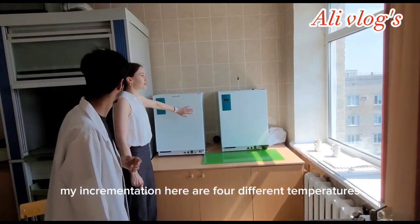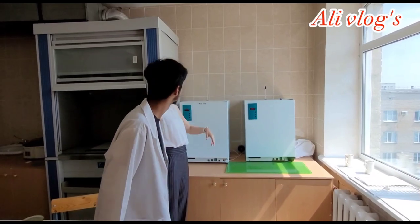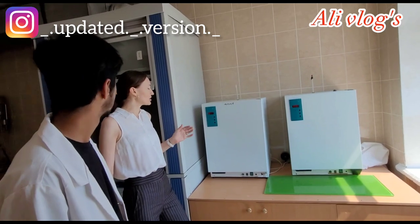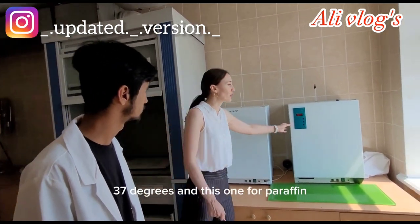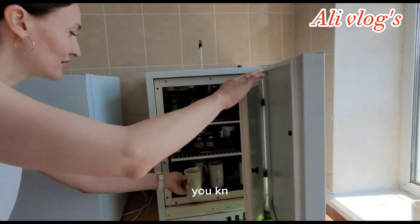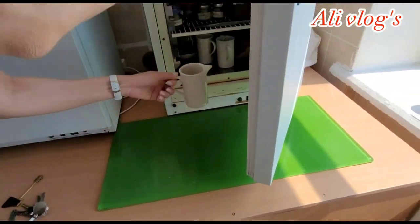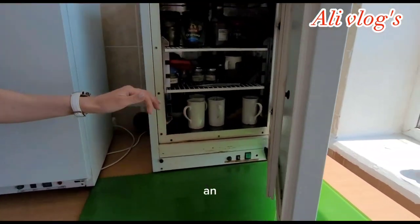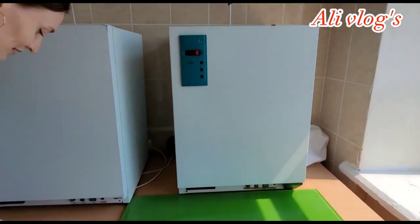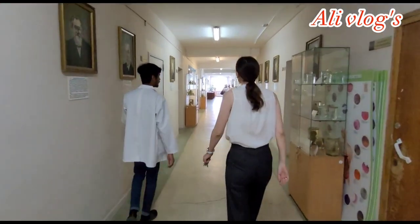This is the microtome for making histological sections. We have different temperature settings — this one is approximately 60 degrees, this one is approximately body temperature at 37 degrees, and this one is for paraffin. This is liquid paraffin, and all the scientists have individual boxes here.